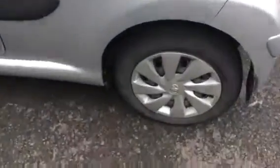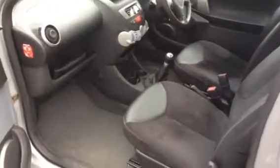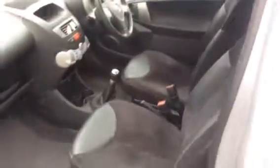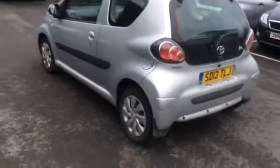This is a one lady owner car from new, with a good service history. Very clean upholstery, as you'll see, right the way around. This car also benefits from being a small hatch — perfect for the learner driver among you.